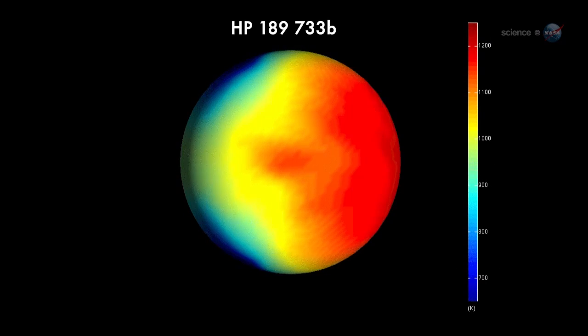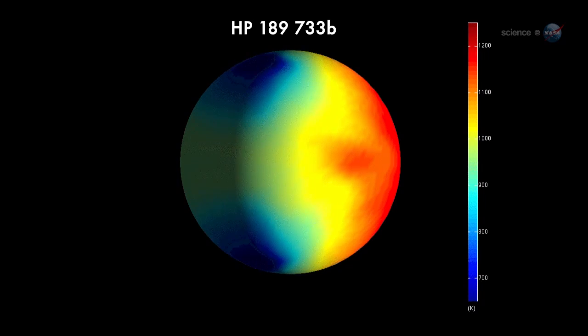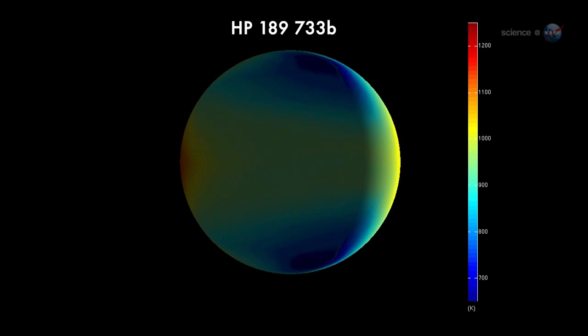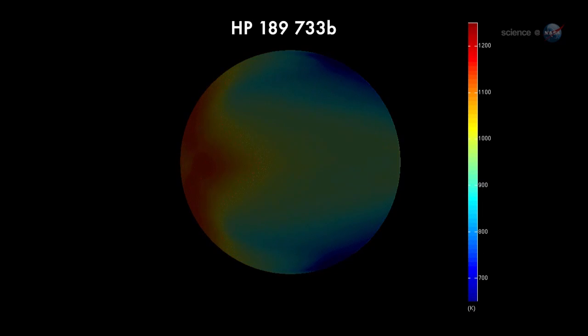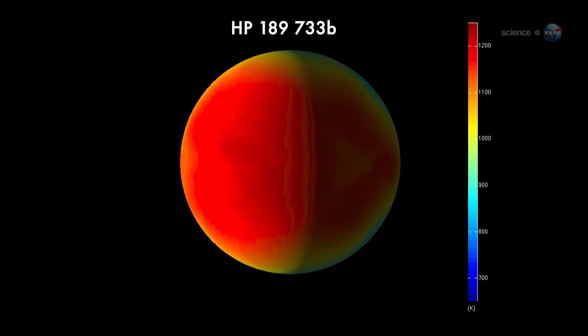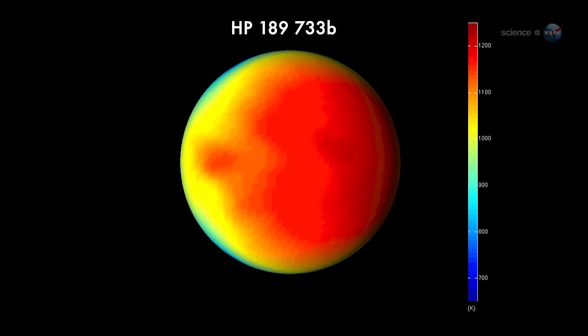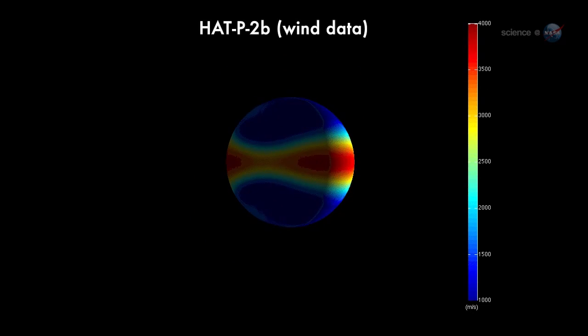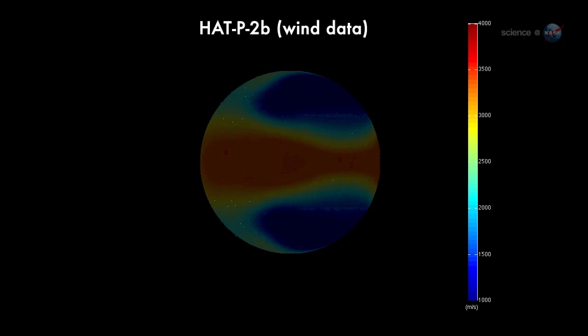These exoplanet maps may seem crude compared to what we're accustomed to on Earth, but they are a fantastic accomplishment considering that the planets are trillions of miles away. The maps show huge day-night temperature differences, sometimes exceeding 1000 degrees. Researchers believe these thermal gradients drive ferocious winds. On Hat P2, the winds are probably blowing thousands of miles per hour.